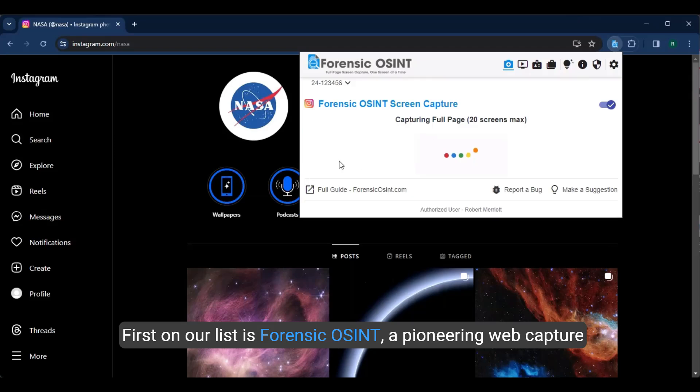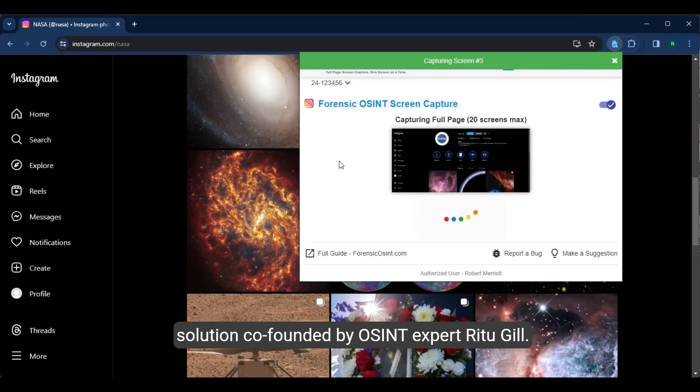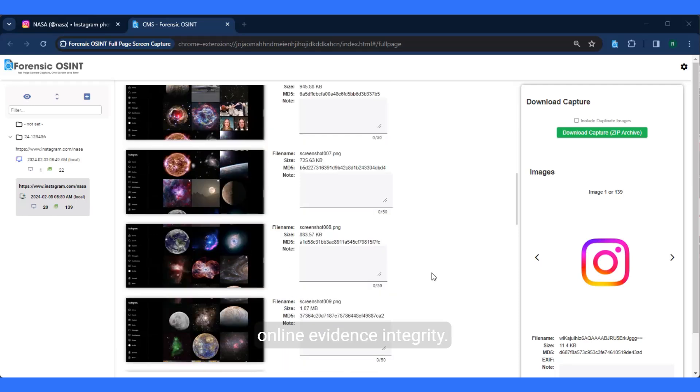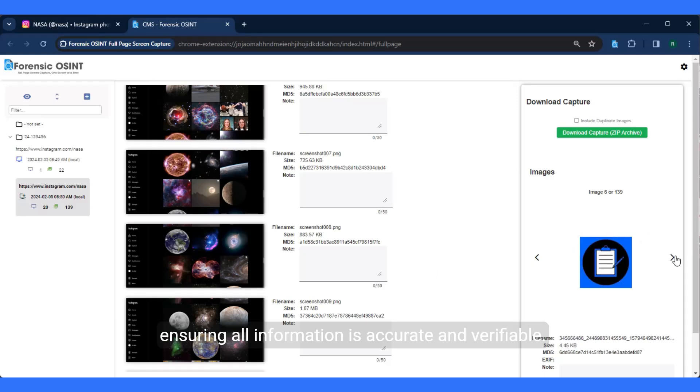First on our list is Forensic OSINT, a pioneering web capture solution co-founded by OSINT expert Ritu Gill. Forensic OSINT is designed to meet the highest standards of online evidence integrity. It allows professionals to hash files and download source code, ensuring all information is accurate and verifiable.